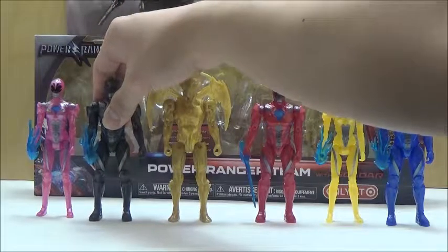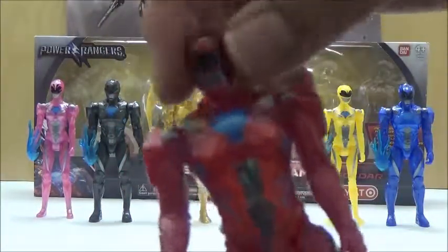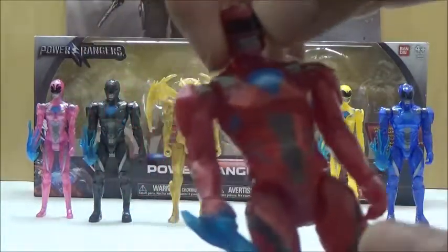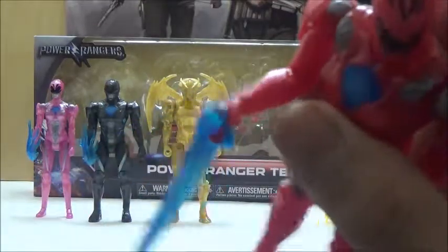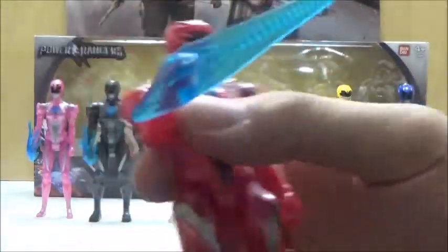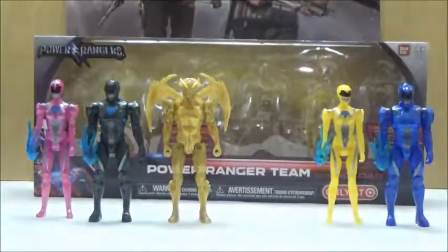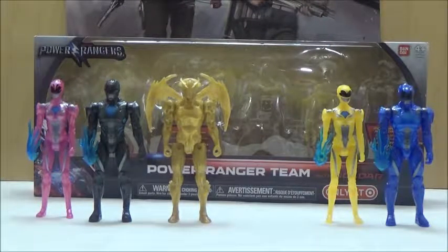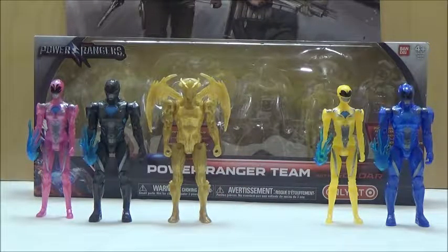We're going to take a look at the Red Ranger next. Articulation is exactly the same, and I think it turned out pretty nicely since the red really helps the look of the metallic finish. It does include the sword, which unfortunately doesn't like to stay very well in the hand. While he can hold it without it falling off, because of the way the handle is designed he kind of holds it at an angle, which I find very distracting. For some reason he can hold it a little bit better on the opposite hand, although the sword isn't made for that hand, so it's very strange.